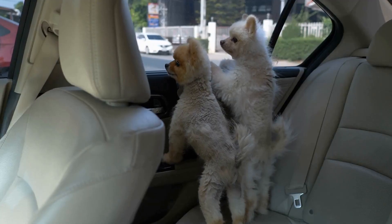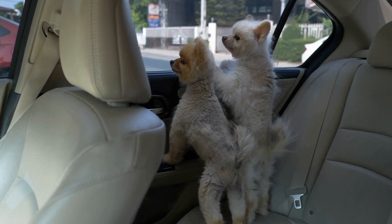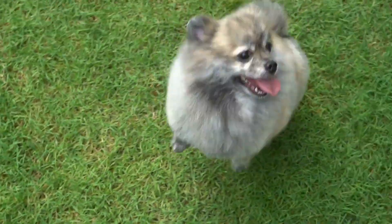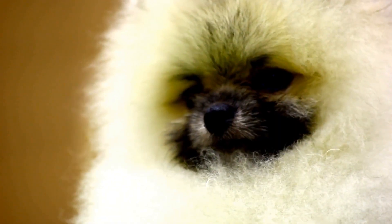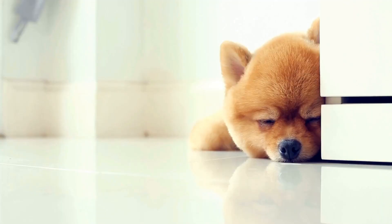Eye problems. Pomeranians are known for their big, bright eyes, but they are susceptible to certain eye problems. One of the most common eye issues in this breed is progressive retinal atrophy (PRA), a genetic condition that leads to vision loss and blindness. Regular eye examinations by a veterinarian can help detect any potential eye problems and ensure timely intervention if necessary. Additionally, keeping their eyes clean and free from irritants is important to maintain good eye health.